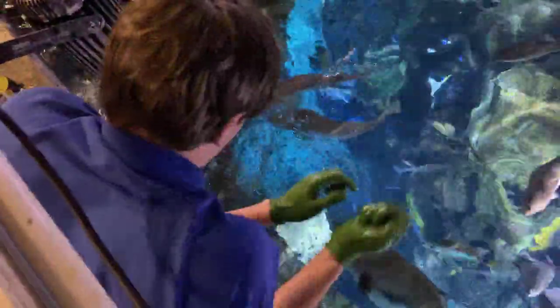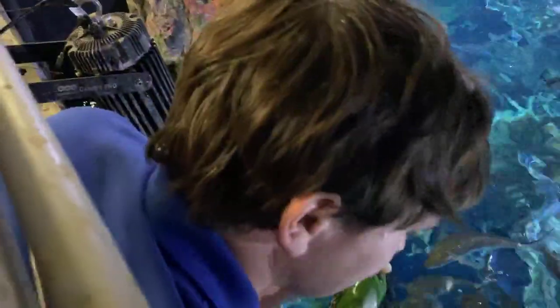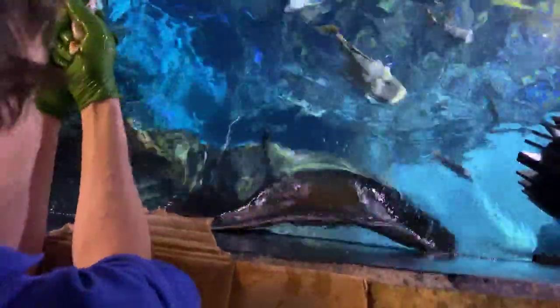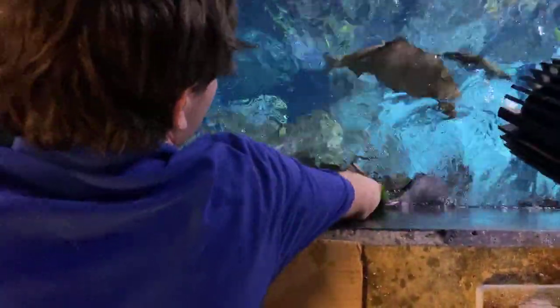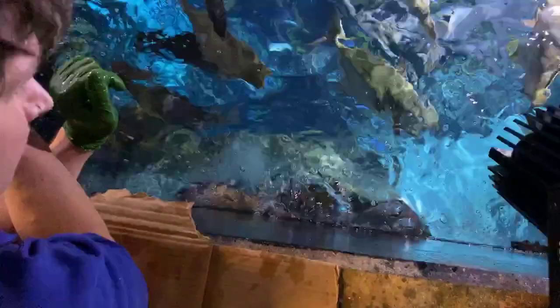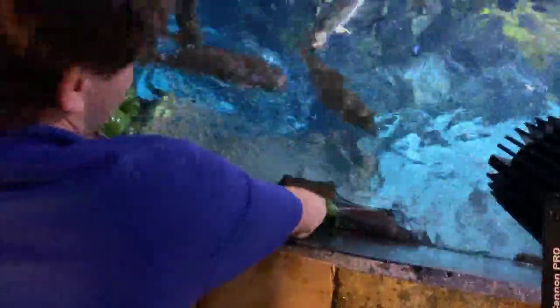Our female southerns actually reproduce pretty frequently. Generally their pup size is about three to four, and they do that maybe two to three times a year depending on how active their breeding is. Were any of the southerns in here born here? These four were not, but some of our southerns in our touch tank upstairs were born from these females.